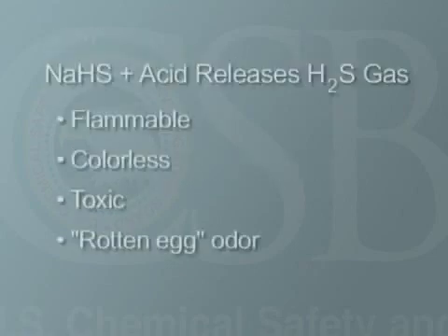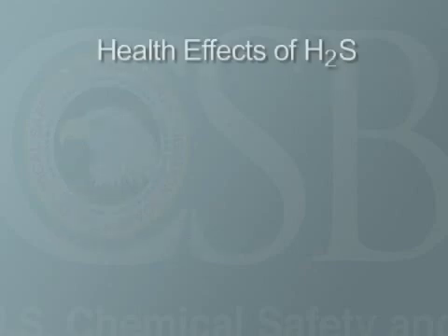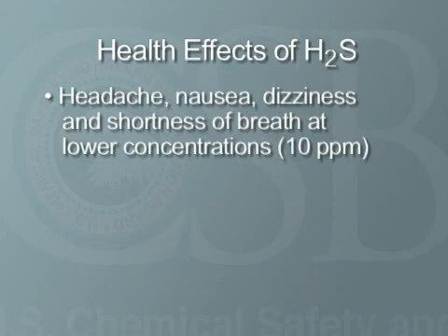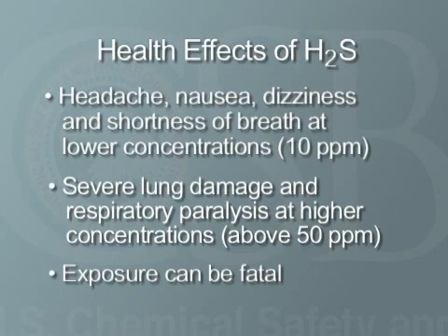When mixed with acid, NASH releases H2S, a flammable, colorless, toxic gas that has a very distinctive rotten egg odor. The health effects of H2S range from headache, nausea, dizziness, and shortness of breath at lower concentrations, to severe lung damage and respiratory paralysis at higher concentrations. Brief exposure to very high concentrations of H2S or prolonged exposure to lower concentrations can be fatal.